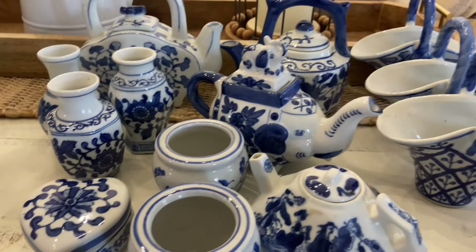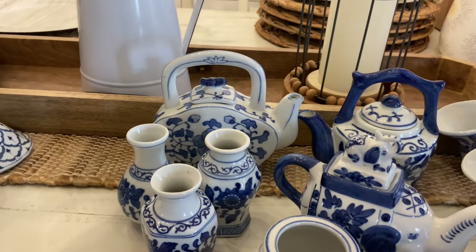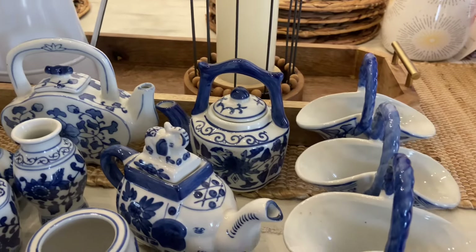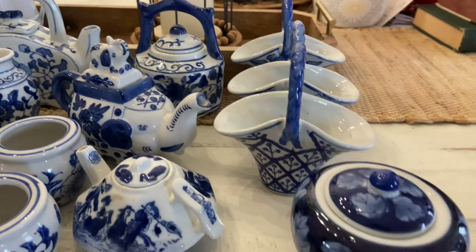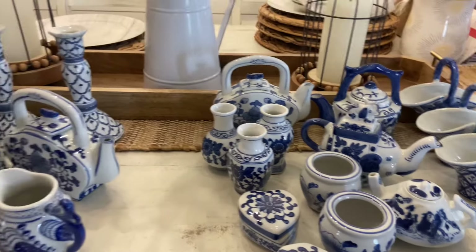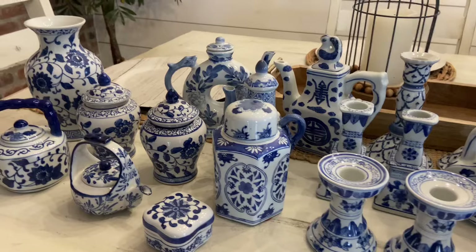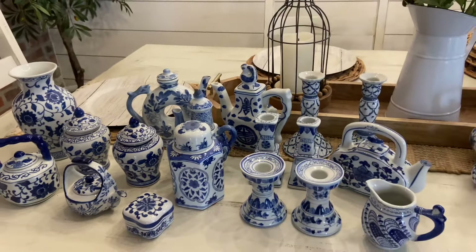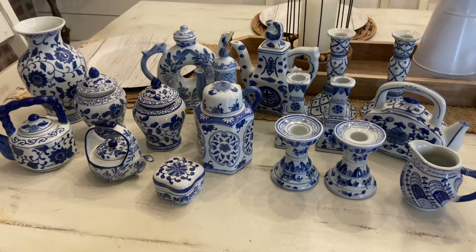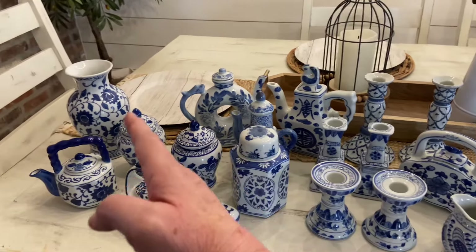When I got home and showed my husband, he said 'why didn't you get them all?' So I went back today. Mind you, that was on Thursday — it's Monday. I went back today and told myself it's probably not going to be there, just plan on it not being there. And there was one set of 13 items for $25, so I went ahead and got it as well. Now I have it all.